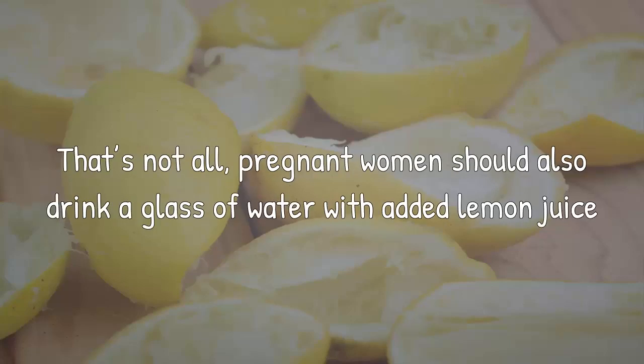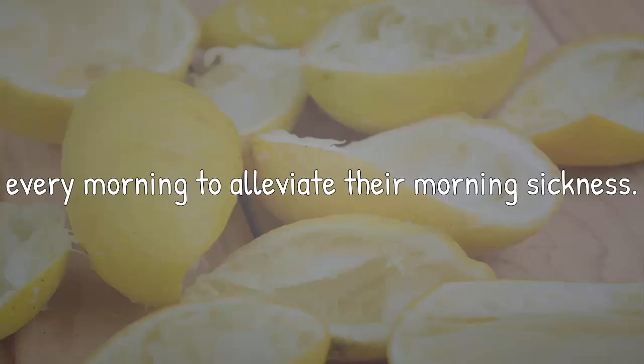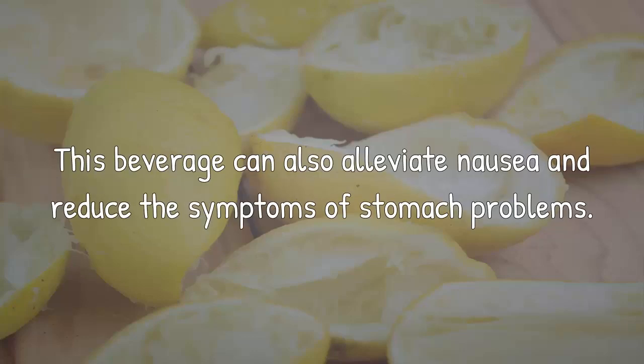That's not all — pregnant women should also drink a glass of water with added lemon juice every morning to alleviate their morning sickness. This beverage can also alleviate nausea and reduce the symptoms of stomach problems.